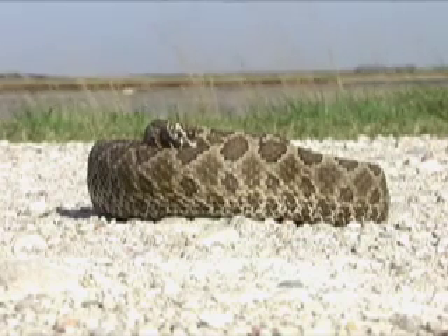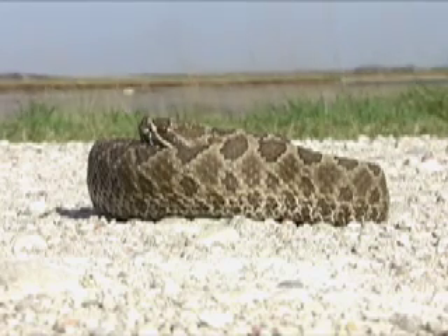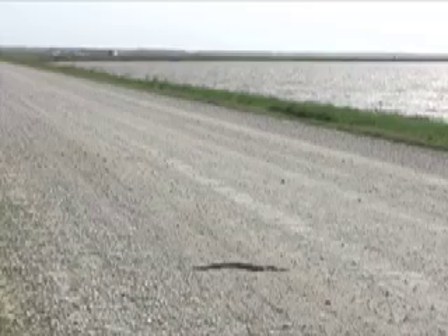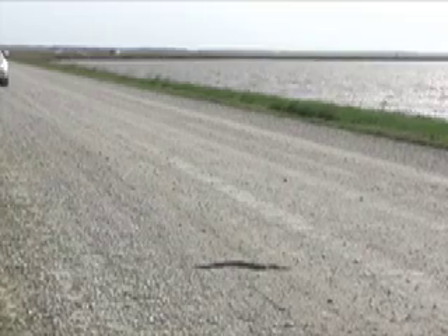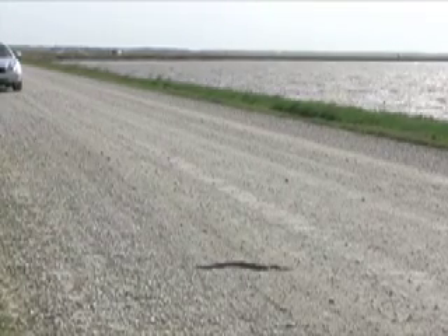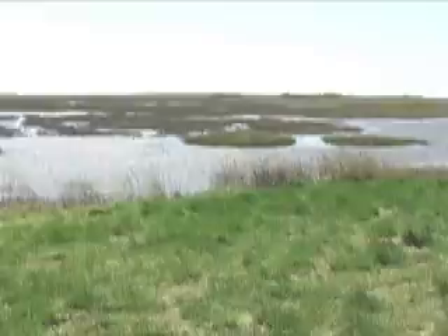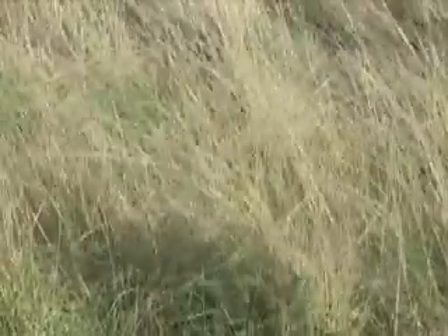This snake was found at Cheyenne Bottoms Wildlife Area, a place where massasaugas are probably most common in the state. The word massasauga, from the Chippewa Indian language, means great river mouth and speaks of this snake's preferred habitat: wetlands, marshes, and surrounding prairies.